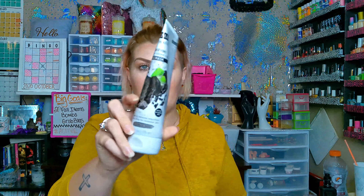Hey y'all and welcome back to my channel. Today we are going to do a haul. If you could just see what we got going on, you're just going to say 'Bree, shut up and get going.' So we're going to do that.